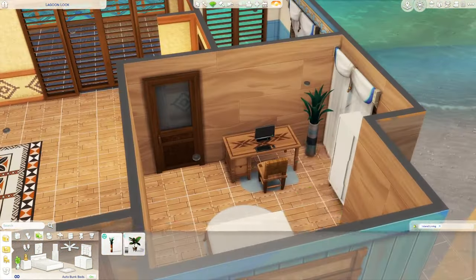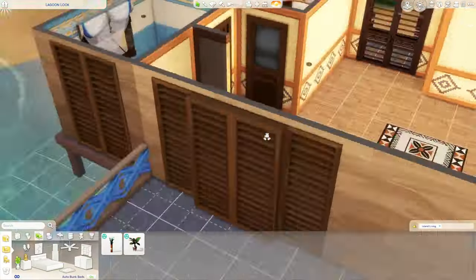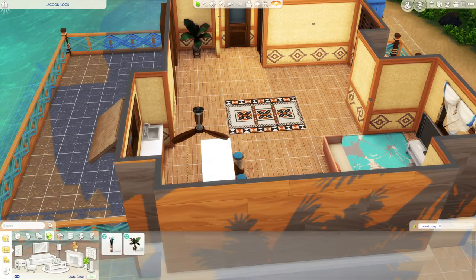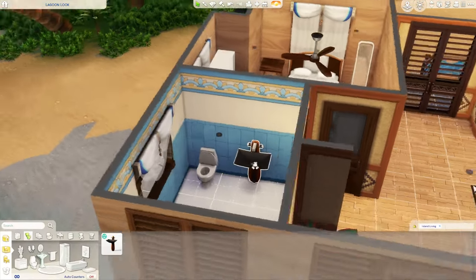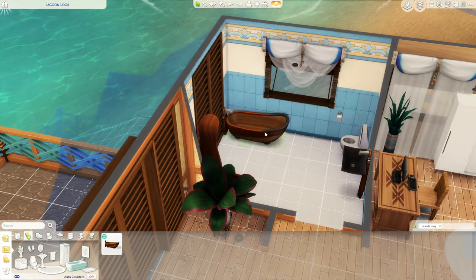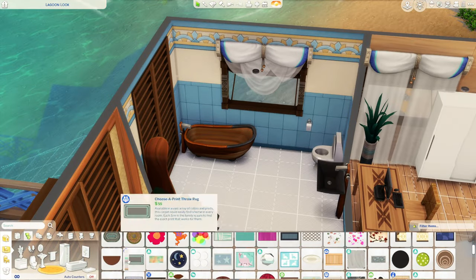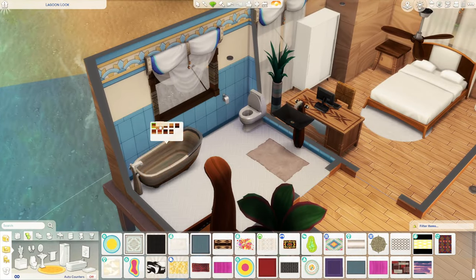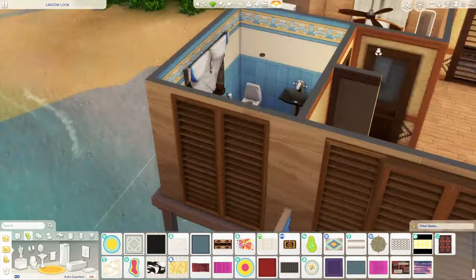I added plants around the whole house to make it feel like you're living on the islands. Some plants from the Island Living pack kept intersecting with the walls, so I had to find the perfect spot — right behind the doors where nothing was going on. I only like a few of the indoor plants because they don't interact with anything and just look good. Some I don't like because of how the base of the vase looks, so I really had to dig and find the ones that fit perfectly.